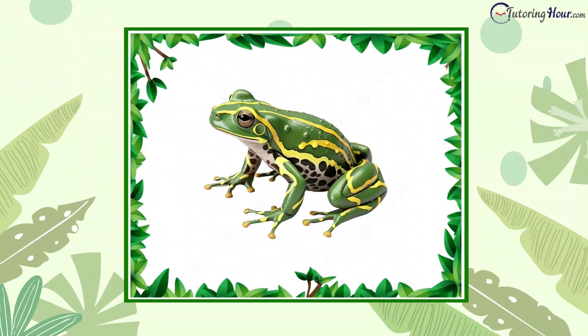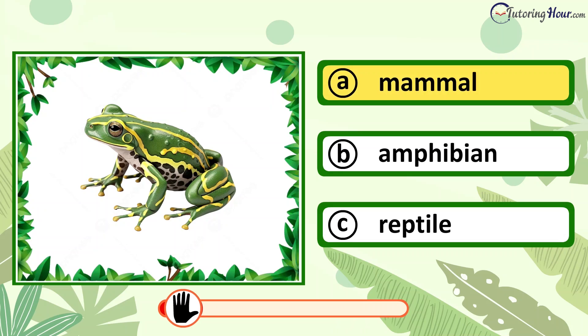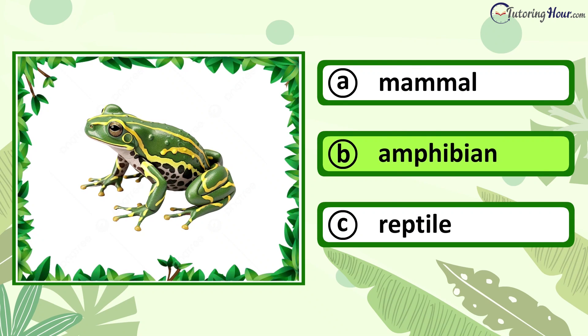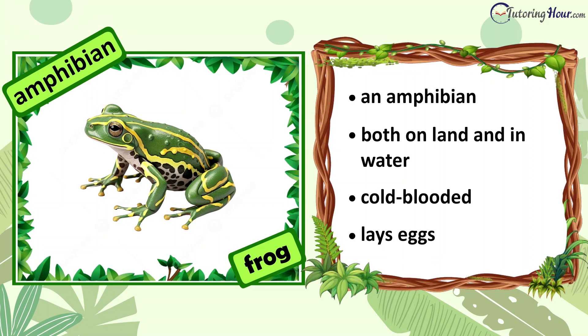Can you identify the animal in the picture? Is it a mammal, amphibian, or reptile? The correct answer is amphibian. A frog is an amphibian. It can survive both on land and in water. It is cold-blooded and lays eggs.